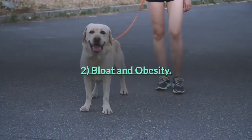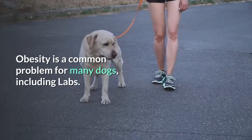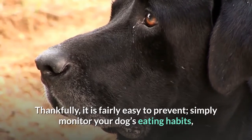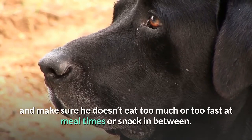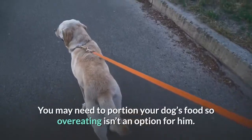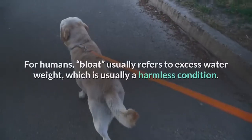Two: Bloat and Obesity. Obesity is a common problem for many dogs, including labs. Thankfully, it is fairly easy to prevent. Simply monitor your dog's eating habits and make sure he doesn't eat too much or too fast at meal times, or snack in between. You may need to portion your dog's food so overeating isn't an option for him.